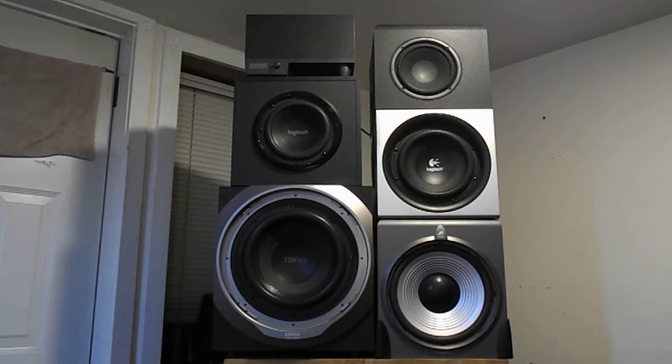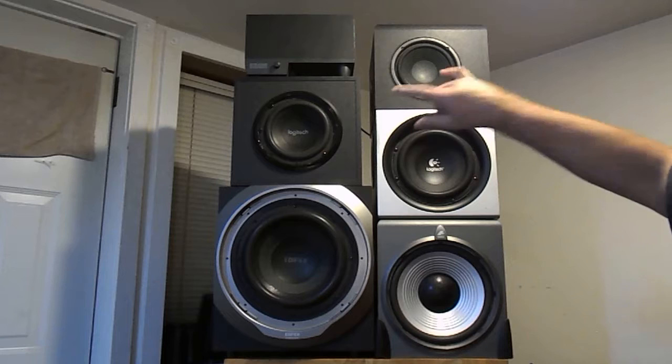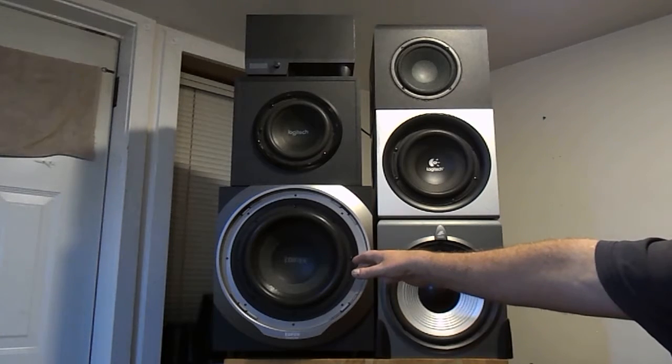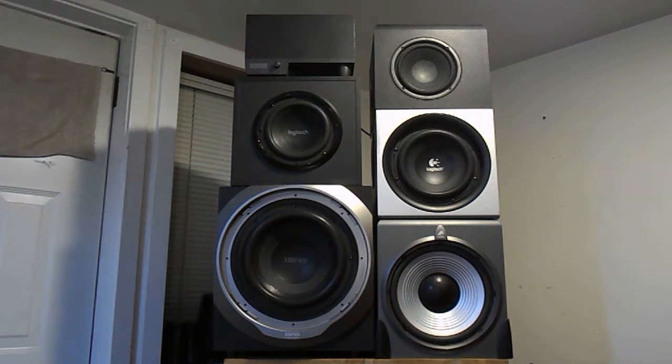In terms of sound quality, the Logitechs and the Klipsch are the best. You would think these two bigger subs would produce more, but they don't — they don't sound as good. The Edifier S730, which is Edifier's top of the line, is really loud at 150 watts RMS — just the sub alone is 150 watts RMS, so it can play really loud.